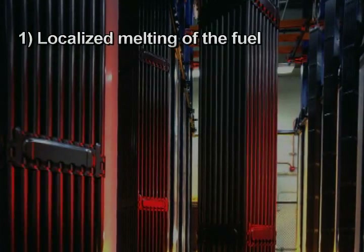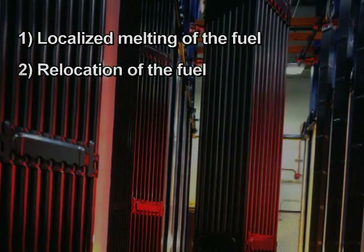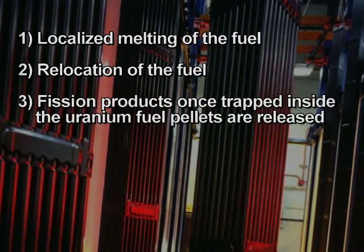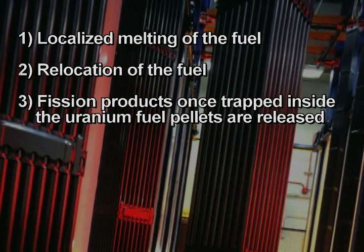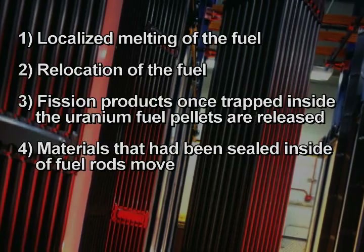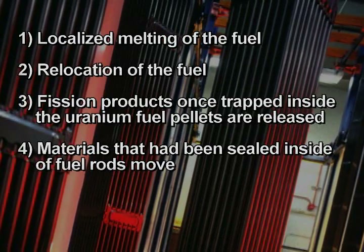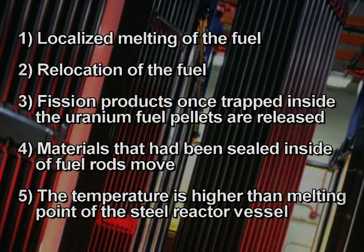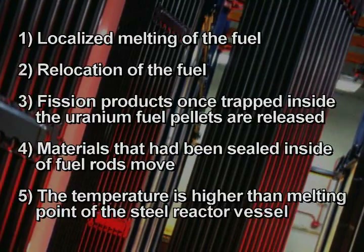Localized melting of the fuel began — the hottest locations in the core started to melt. What started out as melting at a few locations became a sizzling mass of molten material, and many of the fission products trapped inside the uranium fuel pellets were now released. Materials that had been in solid form sealed inside the fuel rods were now in either liquid or gaseous form and on the move. As temperature went up, more and more radioactive material became available for release. The temperature of that sizzling mass exceeded the melting point of the steel reactor vessel, so if they came in contact, the steel reactor vessel would likely fail — the classic core melt scenario.